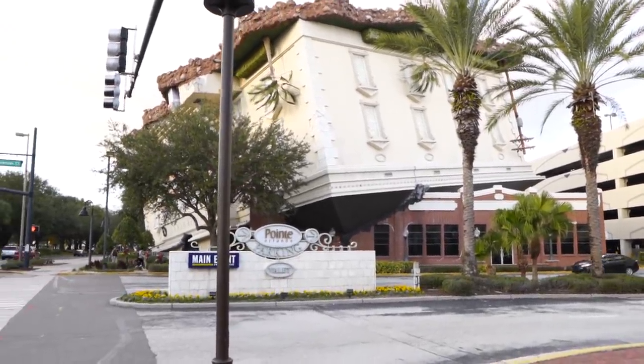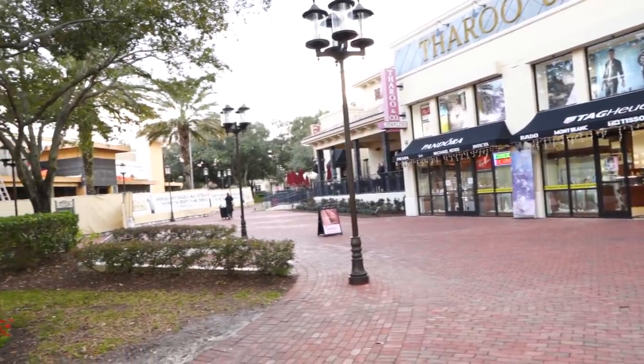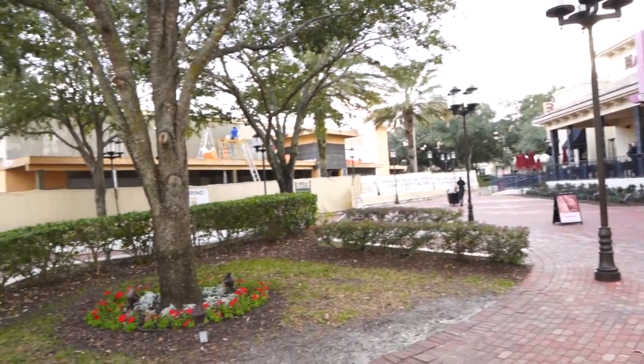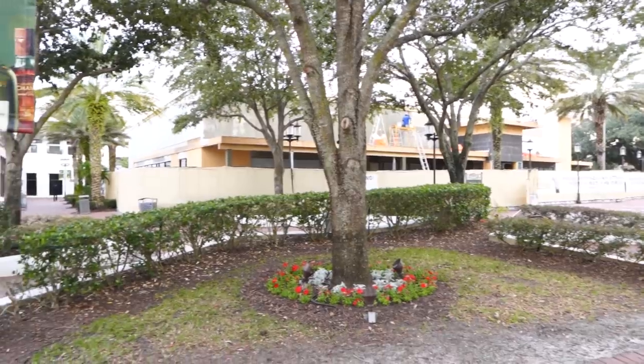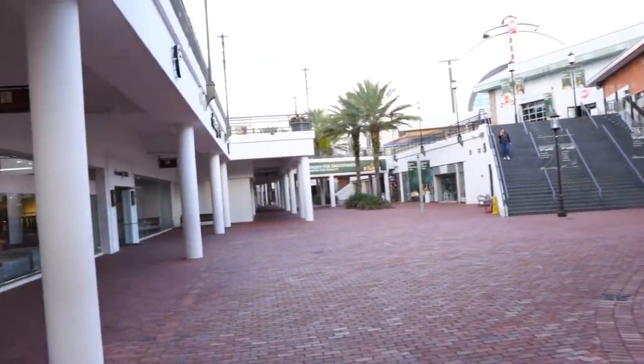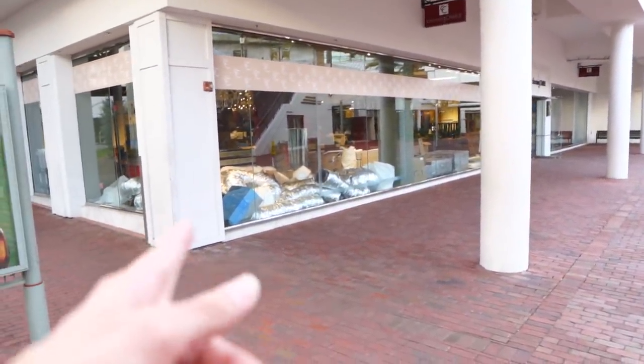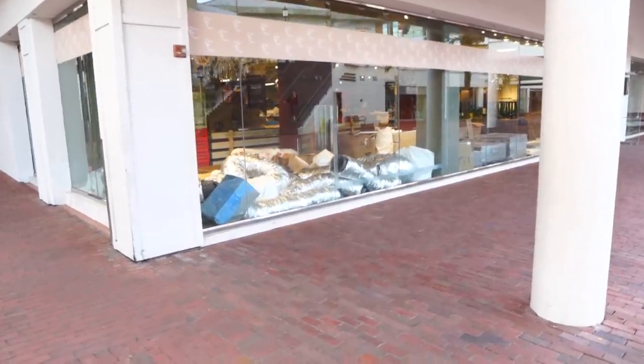A lot of fun stuff to do down here on iDrive. I know that it's a weekday, but it seems like it's a lot more dead than I thought it was going to be. Looks like they're building a new Brazilian steakhouse over here. And then there's just like nothing — nobody else here. They're doing some air conditioning work here. I guess maybe this store closed and they're probably going to repurpose it to something else, maybe.